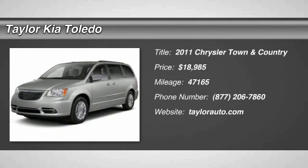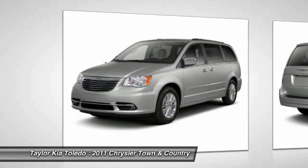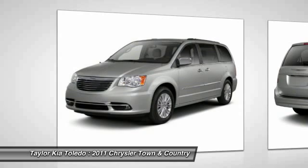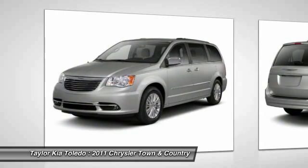The 2011 Chrysler Town & Country. The Town & Country's V6 engine provides plenty of power while still providing the fuel efficiency you look for in a vehicle. Tow up to 3,600 pounds when your Town & Country is equipped with the towing prep package.